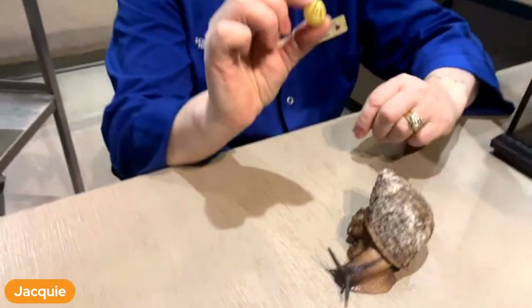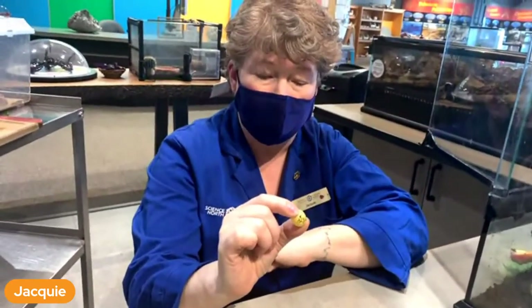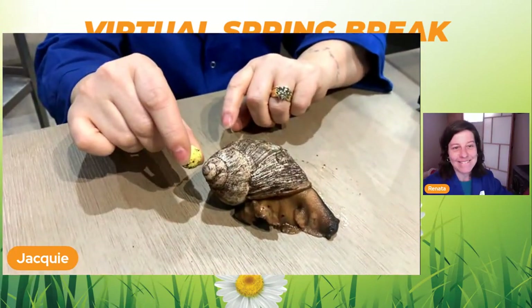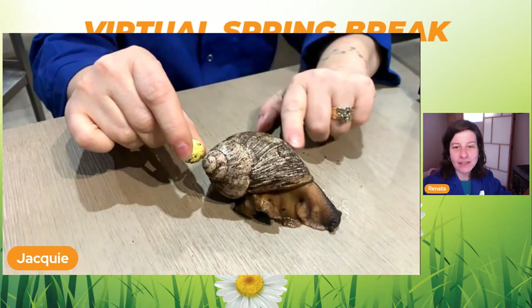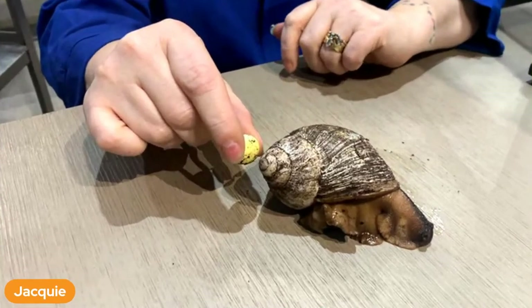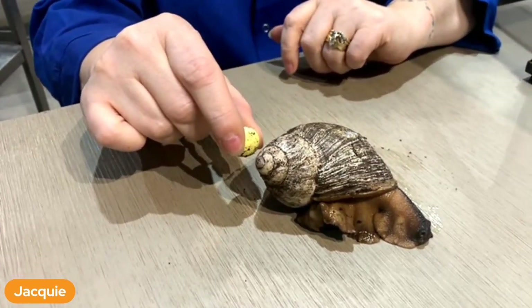When this egg hatches there'll be a snail in here with its full shell and everything. The size of this egg was how big he was when he was a baby. And how long does it take to grow that big? This guy's about eight or nine years old. That's pretty fast for a snail! The largest snail in the world is a water snail and it's about the size of my head.